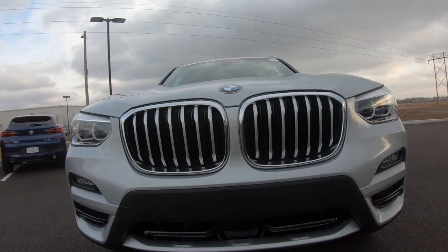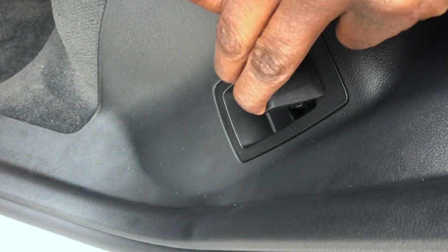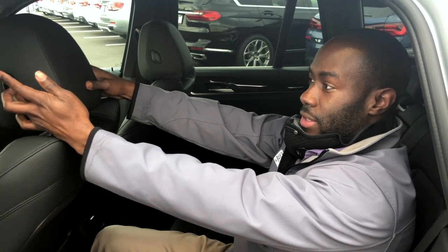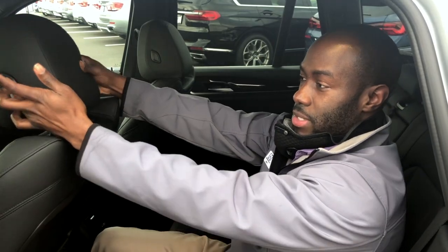The rear seats of the X3 are able to recline to three different positions. All you have to do is grab the lever here and then adjust accordingly. You're also able to adjust the headrest from back here as well — press the left button and slide to the position that you'd like.